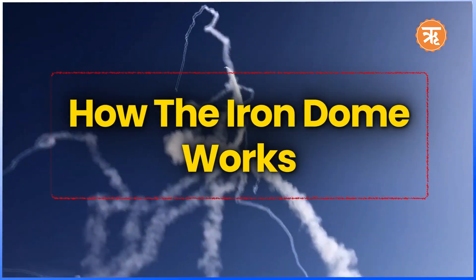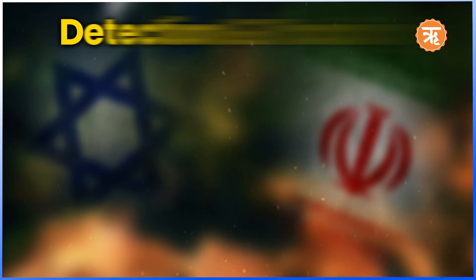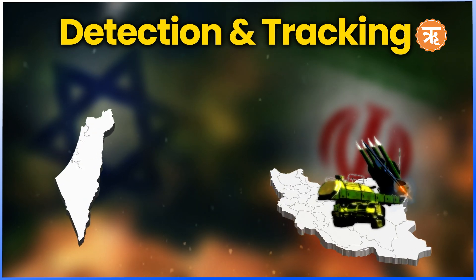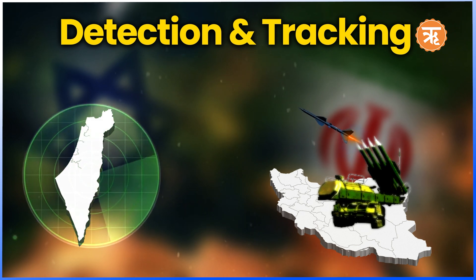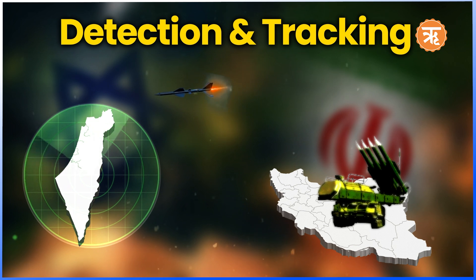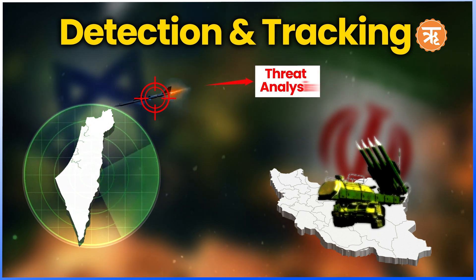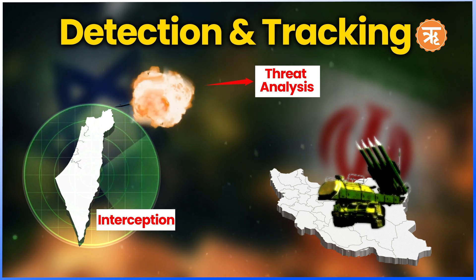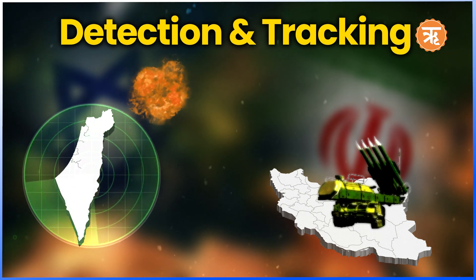Based on advanced radar and interception technology, the Iron Dome follows systematic steps to operate. First, detection and tracking: when a rocket is fired, the system's radar detects the launch and tracks the rocket's trajectory. Second, threat analysis: the battle management center determines whether the rocket poses a threat to populated areas or critical infrastructure. If the rocket is expected to hit open areas, no interception is attempted in order to conserve resources. Third, interception: if a threat is identified, a Tamir interceptor missile is fired to destroy the incoming projectile mid-air before it reaches its target.